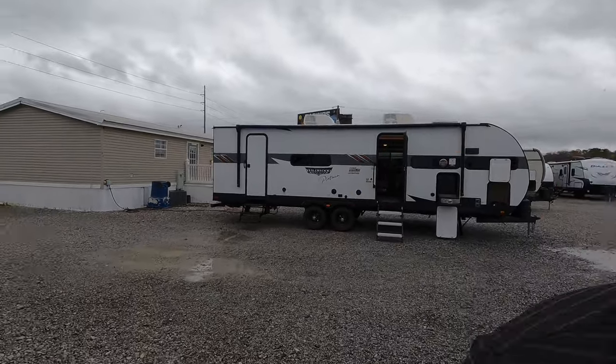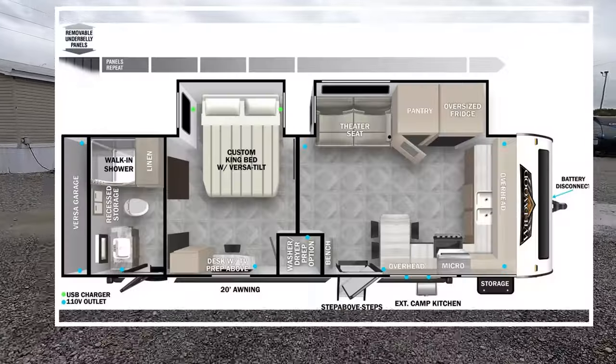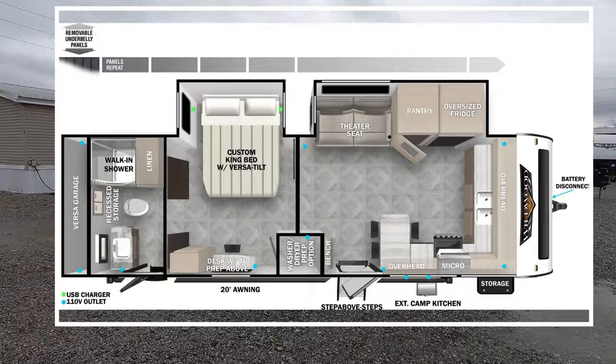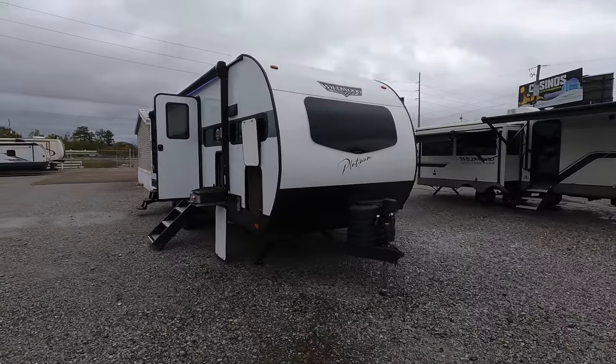What's going on guys, I'm Andrew and today we're going to be looking at a one bedroom one bath couples travel trailer. When it comes to my favorite layout, it's always been the front kitchen or possibly the rear bath because I'm taller and a little bit bigger. This is the new 2024 Forest River Wildwood Platinum, model number 28 FKG — a front kitchen layout.